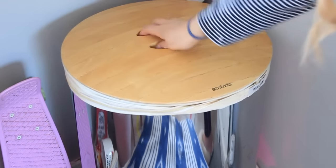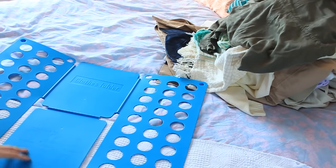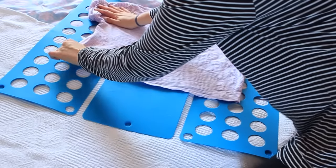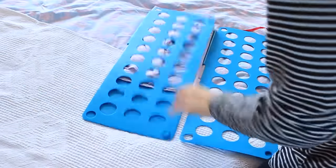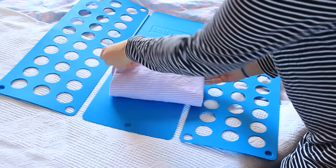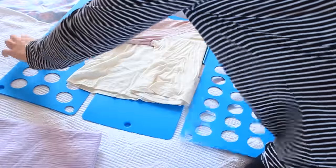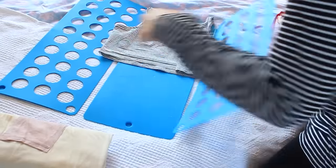I'm sorting all the dirty clothes and putting them in the laundry hamper. With my clean clothes, I'm using this contraption which I got off Amazon for about three pounds — it's actually a lifesaver. All you do is fold the three flaps over and then you have a perfect fold. I like to fold it again and then slot it in my drawer because it fits perfectly in my Ikea drawer dresser.